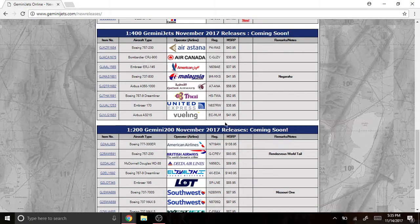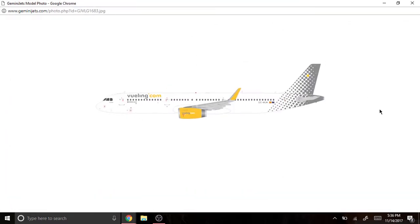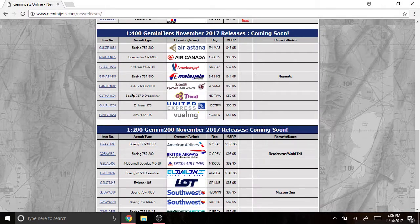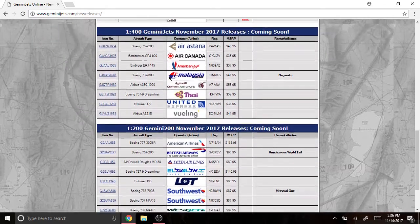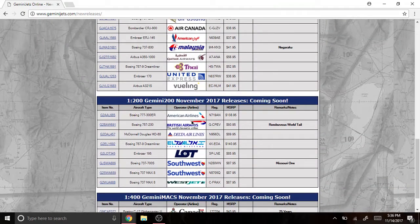Next we have the Vueling Airlines Airbus A321 with sharklets, registered as EC-MLM. Alright, so that's it from the 1/400 scale. This is a very interesting and nice release.